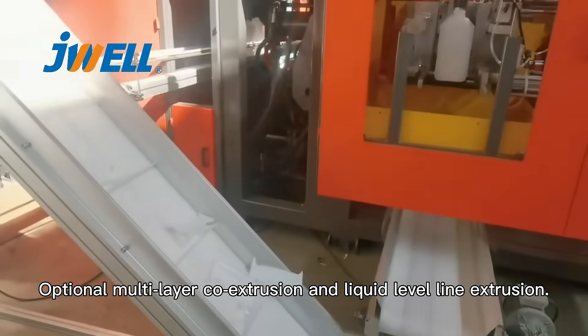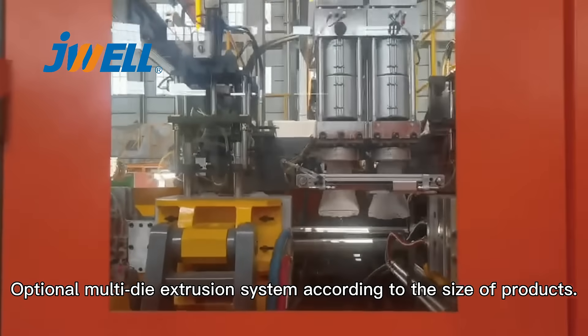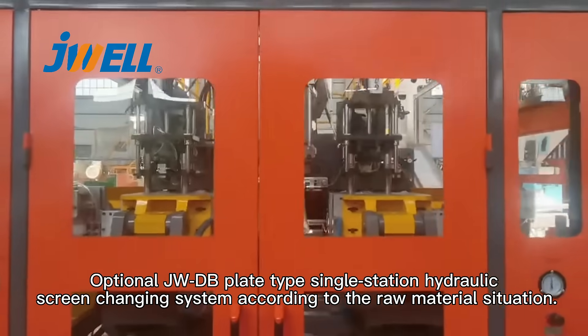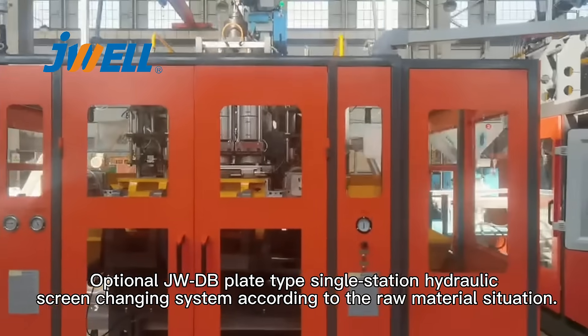Optional multilayer core extrusion and liquid level line extrusion. Optional multilayer dye extrusion system according to the size of products. Optional plate type single station hydraulic screen changing system according to the raw material situation.